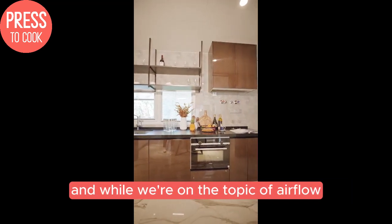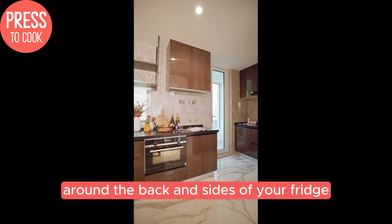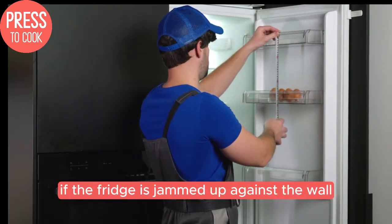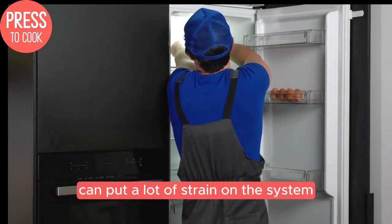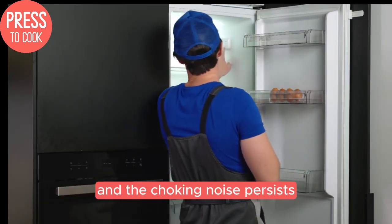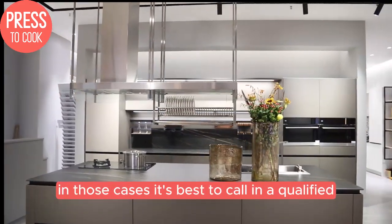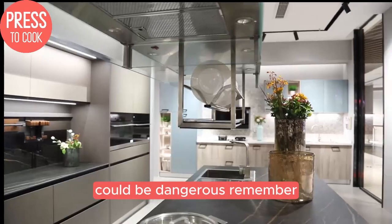And while we're on the topic of airflow, make sure there's adequate space around the back and sides of your fridge. Refrigerators need proper ventilation to efficiently release the hot air they generate. If the fridge is jammed up against the wall or surrounded by other appliances, that restricted airflow can put a lot of strain on the system. Finally, if you've checked all the common trouble spots and the choking noise persists, there could be a more serious issue like a compressor failure or a refrigerant leak. In those cases, it's best to call in a qualified appliance repair technician, as tampering with the refrigeration system yourself could be dangerous.